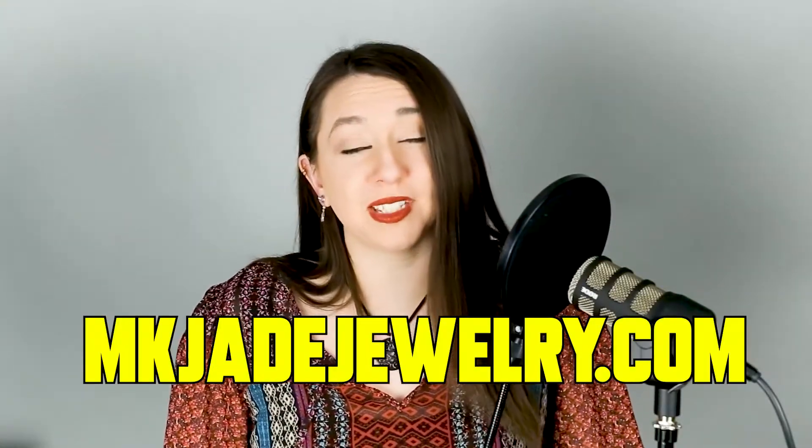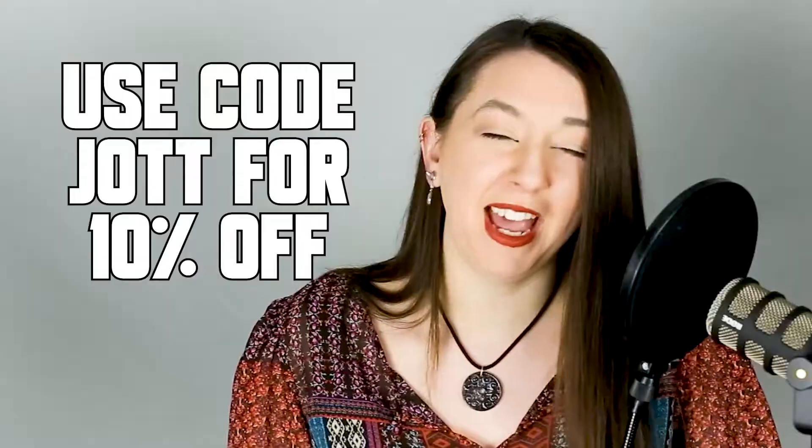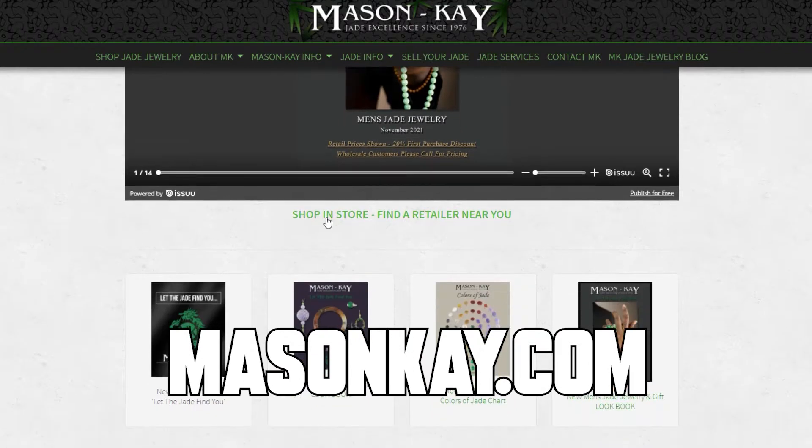Make sure that the jade you're buying is natural and guaranteed untreated. Get a report! Make sure the seller is offering a gem report from a reputable lab such as GIA or AGL, or whoever your local independent jeweler recommends, or a guarantee from Mason K Jade, who has the advanced gemological equipment required to confirm whether jade is natural or treated. Shopping with a seller you trust is everything, which is why we recommend shopping with your local jeweler. If your local jeweler does not sell natural jade, you can buy it directly from Mason K at mkjjewelry.com and get a 10% discount using the code JOT.